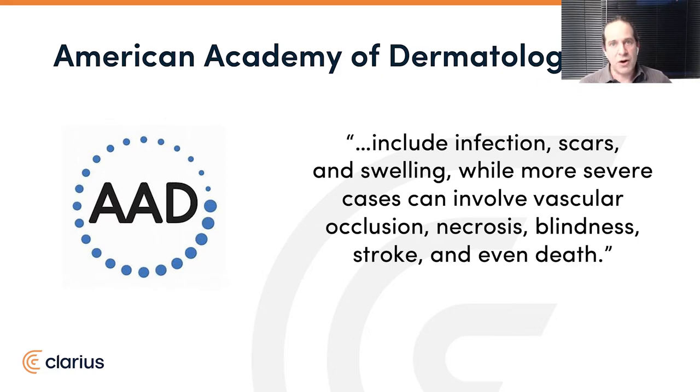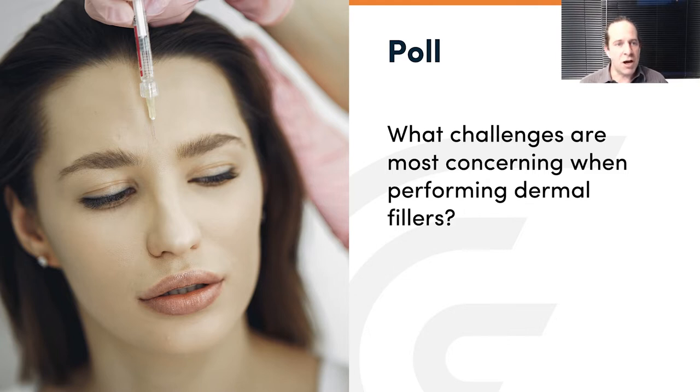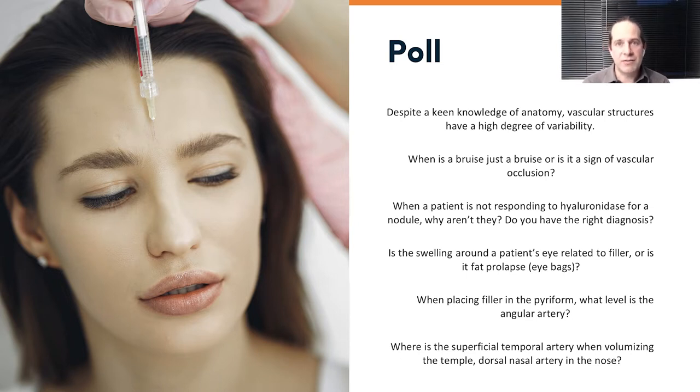Before we go further, I wanted to introduce a poll. By means of this poll - it's anonymous, no one will see the answers - it's to make sure all our viewers can share their experiences of what kinds of challenges or questions they've encountered clinically. Despite a keen knowledge of anatomy, vascular structures end up having a very high degree of variability in patients. Have you been able to tell with reliable certainty when a bruise is just a bruise or a sign of vascular occlusion? When a patient's not responding to hyaluronidase for a nodule, are you 100% clear on why? Are you sure you have the right diagnosis? Is the swelling around a patient's eye related to filler or is it actually fat prolapse? When placing filler in the piriform, are you sure you know where the angular artery is? And when volumizing the temple or the dorsal nasal artery in the nose, are you sure of where exactly all the anatomy is?